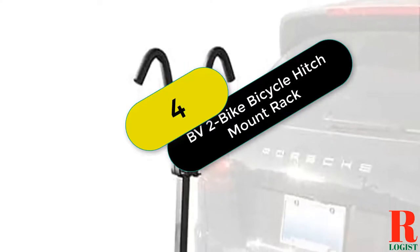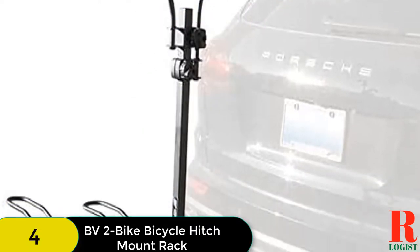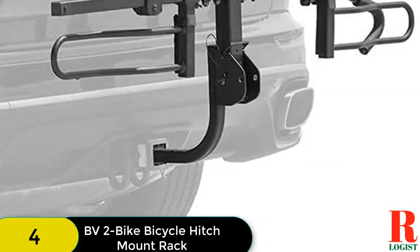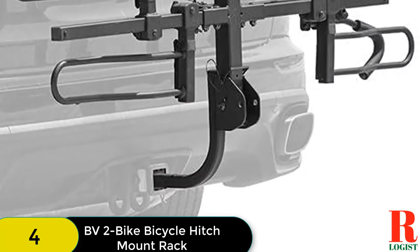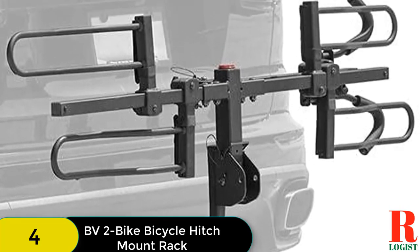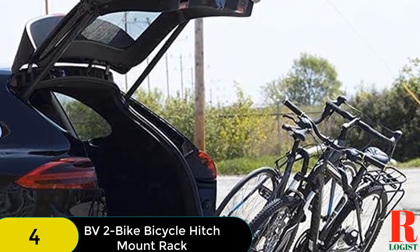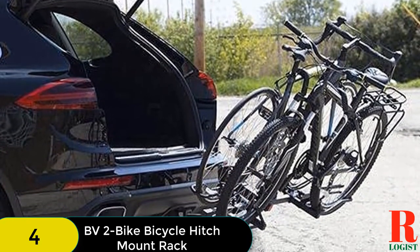At number 4 on our list, we have the BV2 Bike Bicycle Hitch Mount Rack, which provides a safety reflector for night travel. It features a tilting design allowing users to open rear gates with an attached hitch rack, and is easily foldable. It can carry two bikes with a capacity of 35 pounds each. The tire width is 3 inches, ensuring durability. You can drive safely at night thanks to the rear safety reflector, and its tray-style loops and padded arms hold the bikes safely and protect them from scratches.